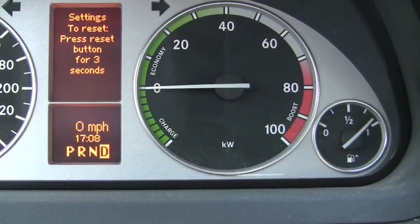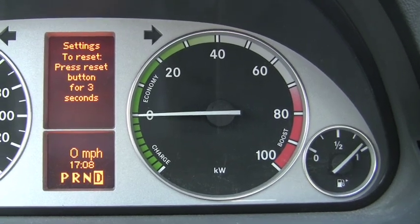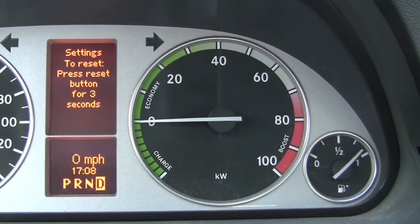If it goes below zero — right now we're sitting still, sitting dead at zero. Below zero during braking or downhill actually charges the battery.